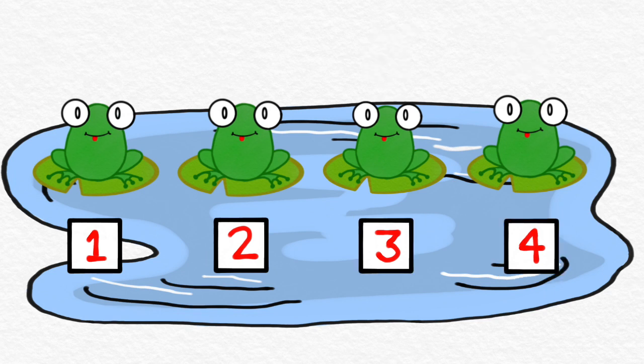Can you try that with me? Ready, go. One, two, three, four. Let's do that one more time. Ready, go. One, two, three, four.